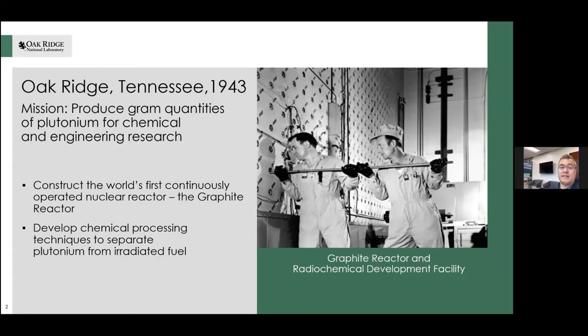The reactor operated for 20 years and was the first reactor to demonstrate the production of electricity using nuclear power, among other things. You can see from the photo there — that's a vintage 1940s picture of how things were operated then.